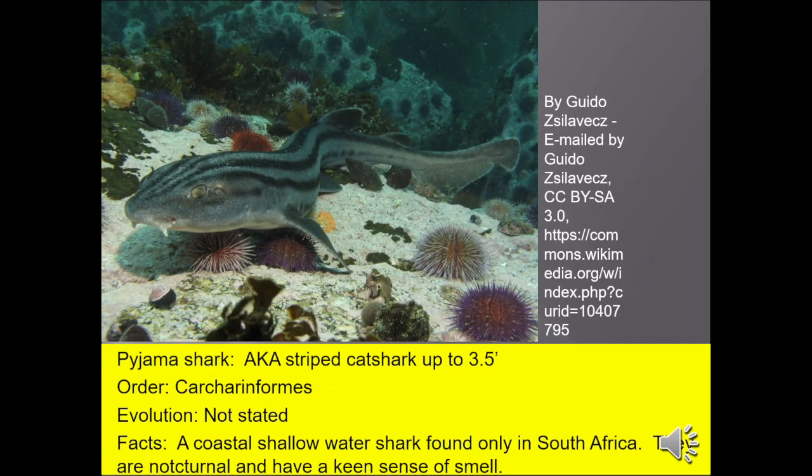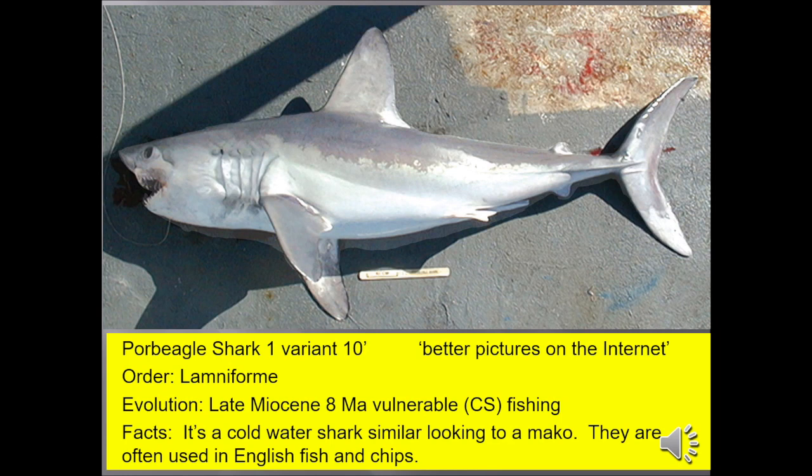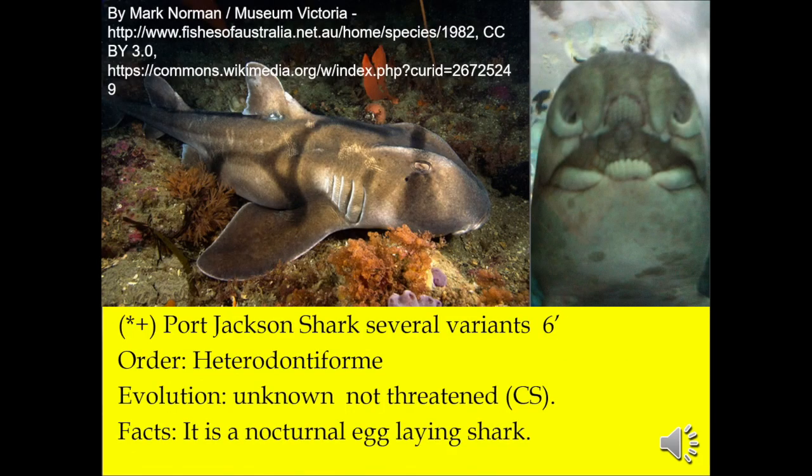Pajama sharks, also known as striped cat sharks, up to three and a half feet, are a coastal shallow-water shark found only in South Africa. The nurse shark often lies on the bottom of the ocean floor, and unfortunately they get stepped on — that's when they bite people. Porbeagle shark, up to 10 feet, is a cold-water shark that looks similar to a mako. They're often used as English fish and chips and are typically found around England and northern Europe. Port Jackson shark, six feet long, typically found in Australia, is a nocturnal egg-laying shark.